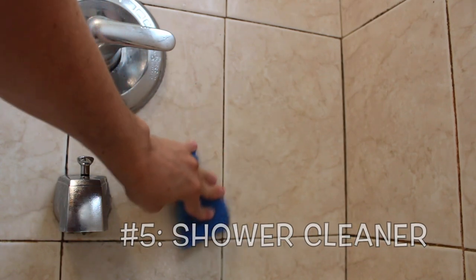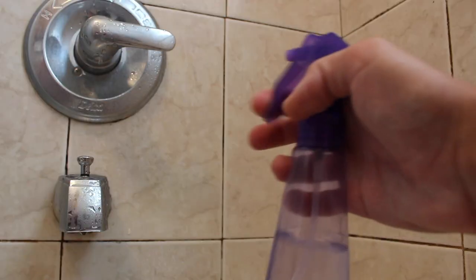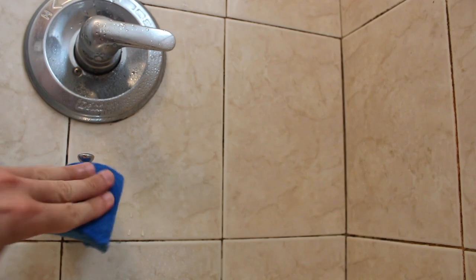Next we're going to take some of that lemon juice and put it into a spray bottle to help remove stains from our shower. Because lemons are high in acidity, they're able to break down any of that shower scum or hard water stains that we might have. So all you're going to do is spray a little bit onto your shower tiles, doors, or fixtures, leave it on for a little bit, and then wipe it off.